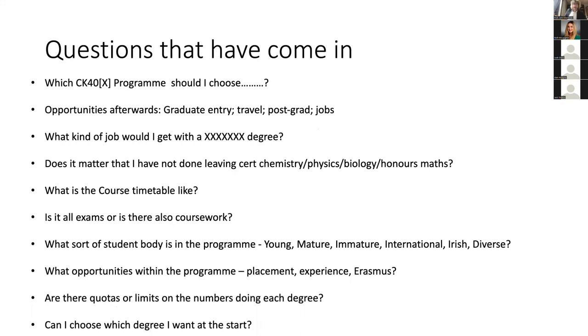There are some Erasmus opportunities for people who are really keen on going abroad — especially in third year. People have also asked about the student body and types of students. We've got young and mature students, international students, native English speakers and non-native English speakers. We tend to have quite a few people from Erasmus join the program, especially in second and third year. We have a very diverse student body, both in this program and in the university as a whole, and that adds a lot of value to interactions within the program.